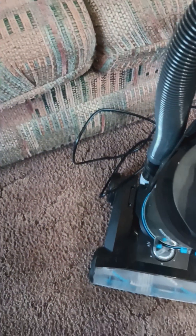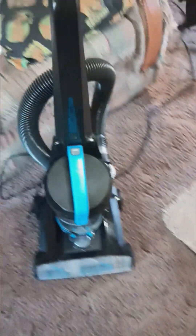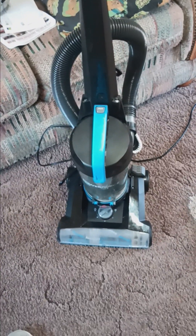Then you just snap it back in the machine, and that's it. That is so cool. That's the first time I've used this thing.